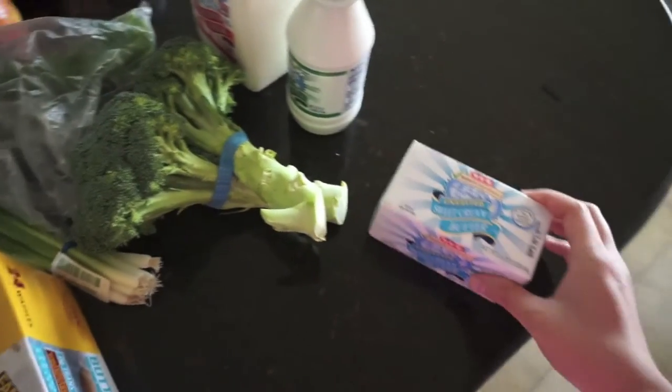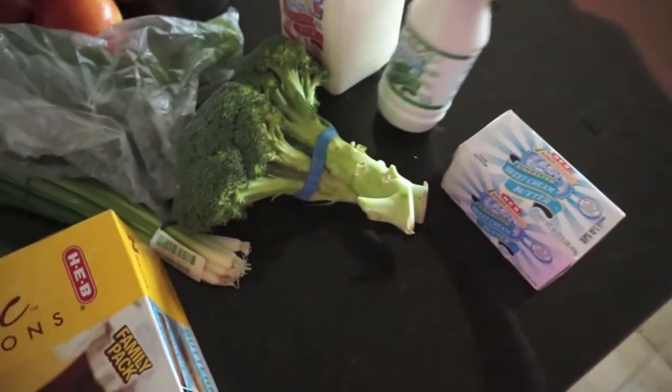And then I got some unsalted butter, some buttermilk, and then some regular milk. So these are all going to be for recipes.